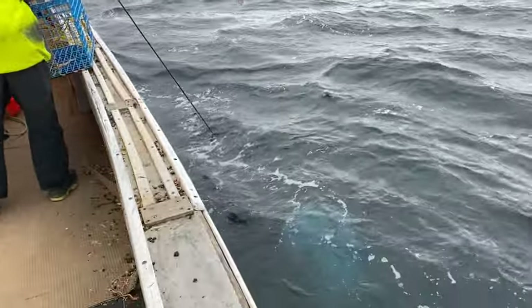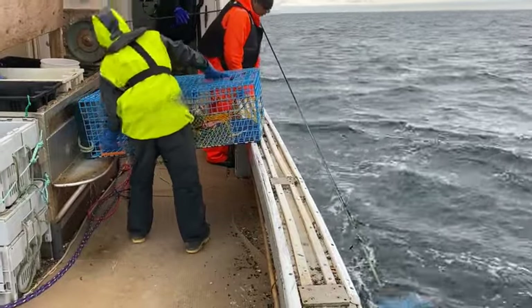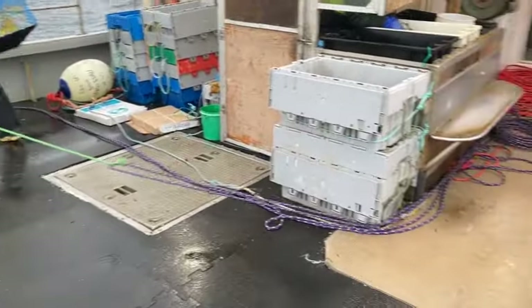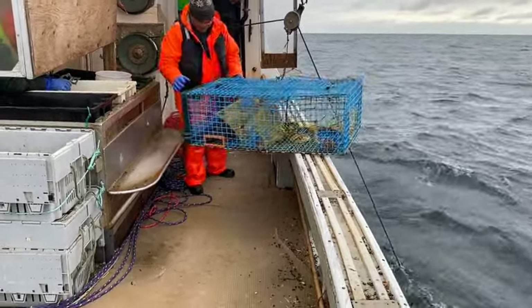You can see the next block ready to come up. They're going to stack them up so that they can come off the back of the boat.